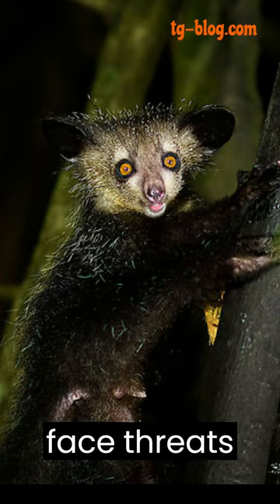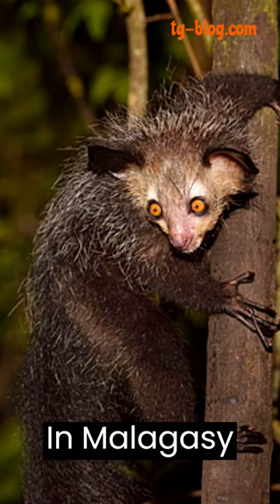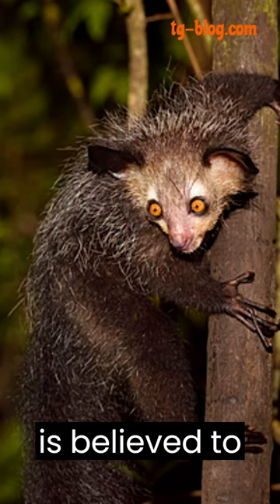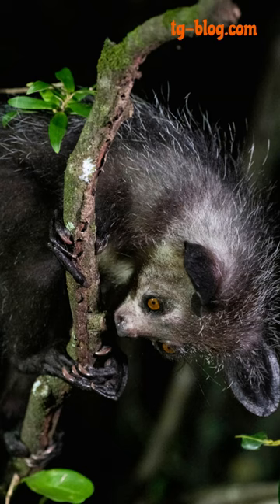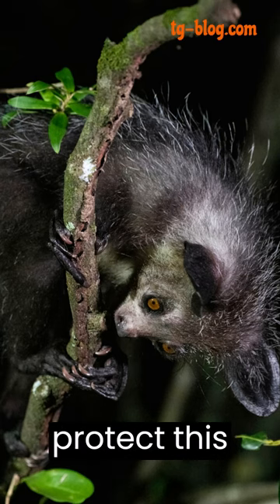Sadly, aye-ayes face threats from habitat destruction and superstitions. In Malagasy culture, they are often considered bad omens, and their sighting is believed to foretell misfortune. Conservation efforts are crucial to dispel these myths and protect this unique species.